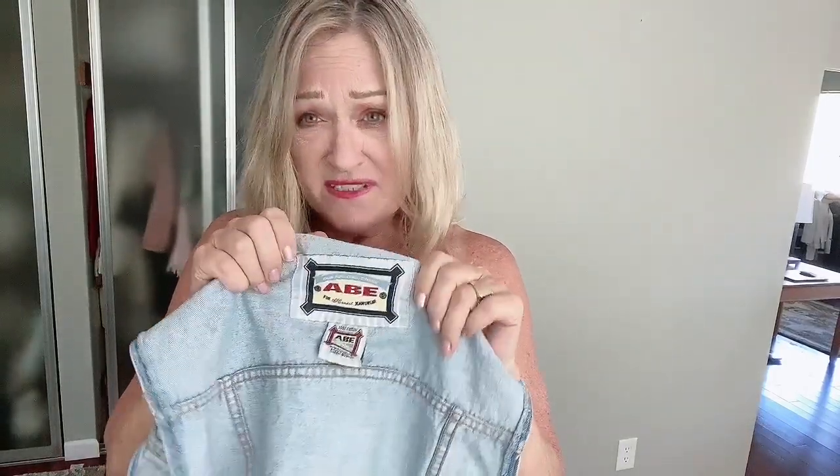Anyway, this is a nice fit for me. I think it's supposed to have a bit of a blouse here. I had been resisting the denim vests until I saw this one. This is Abe, and I think it is from the 80s or the 90s.